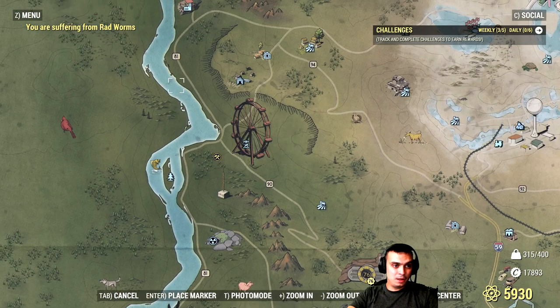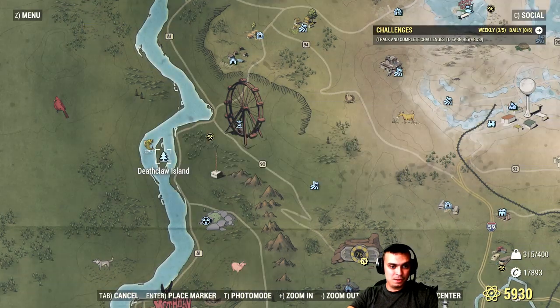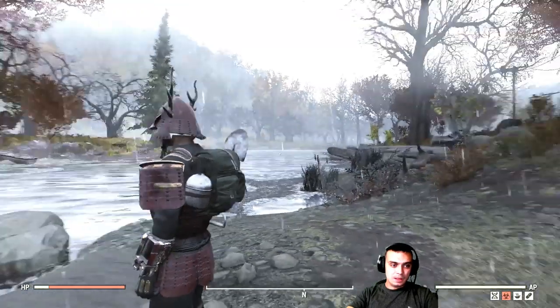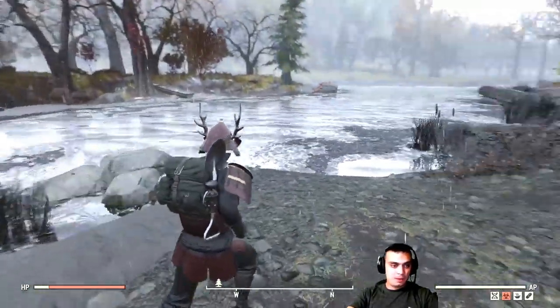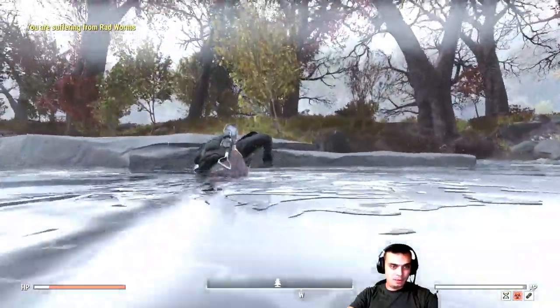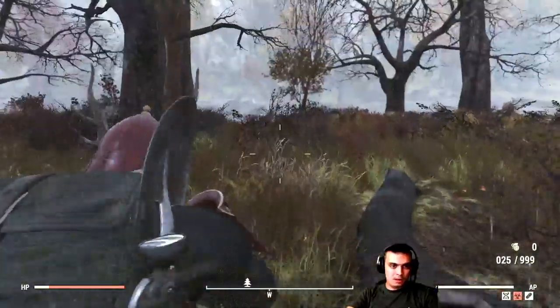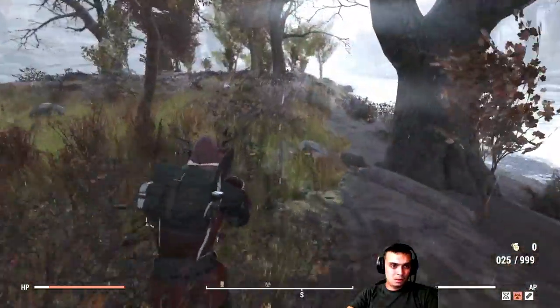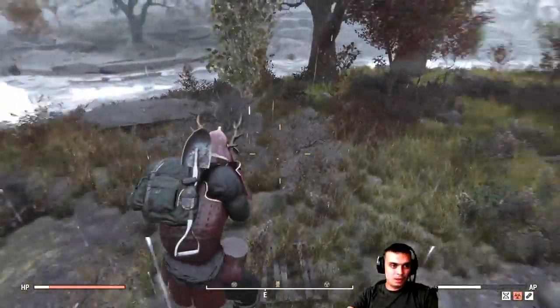The deathclaw island is right here on the map, so let's fast travel there and kill a deathclaw. To be honest I've only been on that island maybe one time, so let's go get those atoms — I love this game! Alright, this is where you end up when you spawn in; that's the deathclaw island right there. We need to find a deathclaw — just run straight. Deathclaw, where are you? Come on — this is a private server.